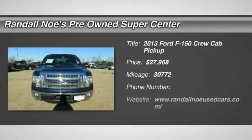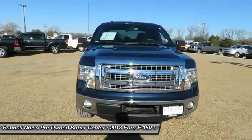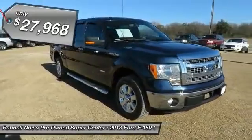The 2013 F-150. A Ford F-150 knows how to handle any situation. It's built to follow orders, no whining, and is priced below $30,000.